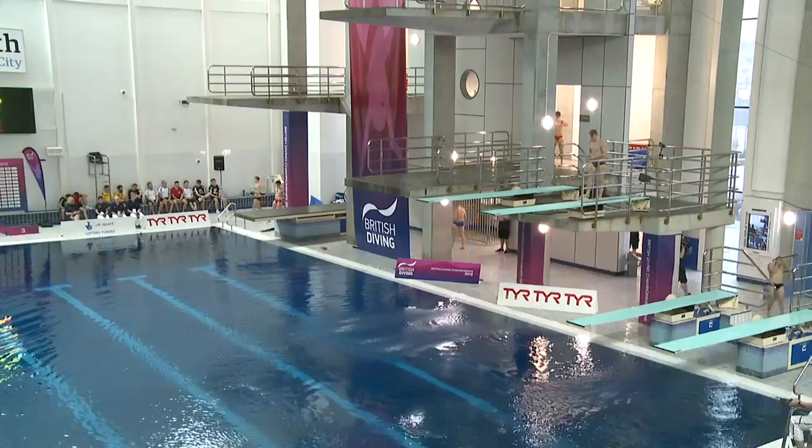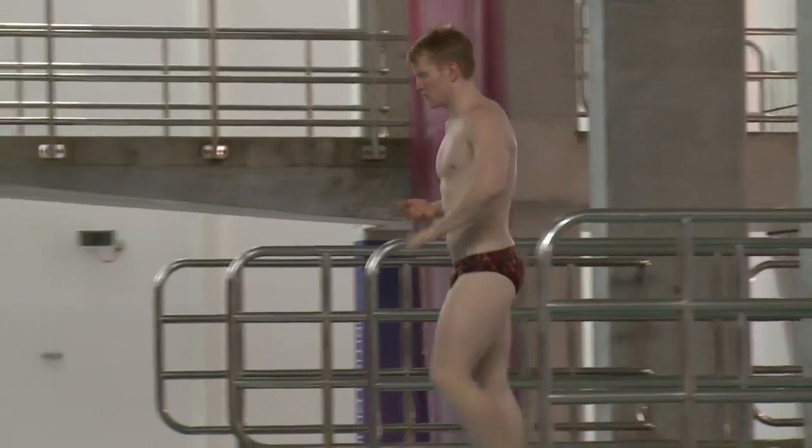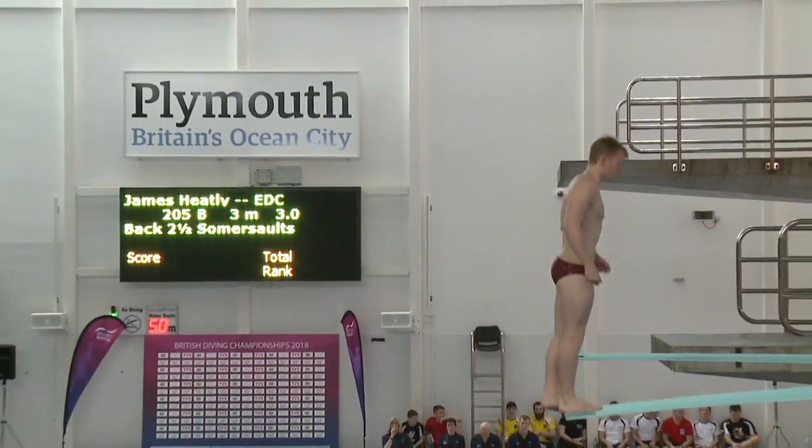Wisdom because he's opening with 3.4. I think it's a bit of a gamble because that's his third highest tariff dive, but it works for him. Back to 3.0, so slightly different dive. We'll look at the 20-year-old Scotsman from Edinburgh, James Heatley.